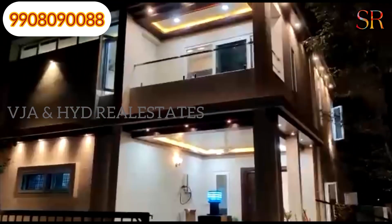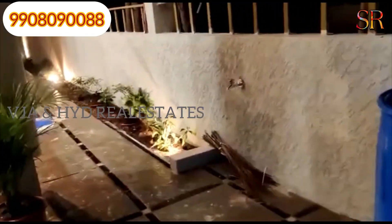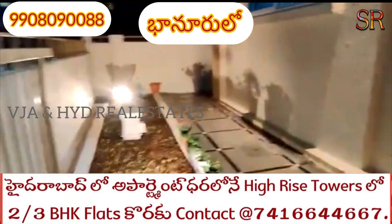Hi friends, I am Mishavaram and welcome back. This property is in Baamur. There are 61 gated community individual villas. There are duplex villas. The details are shown in the night view.